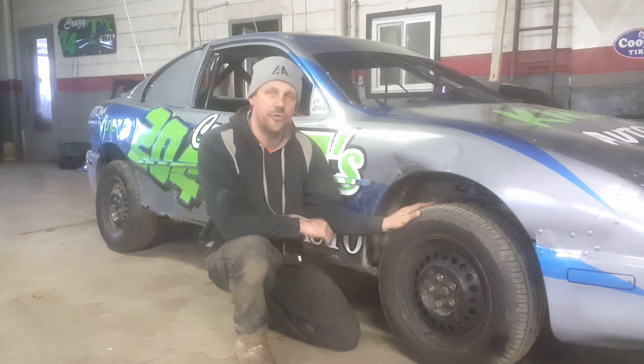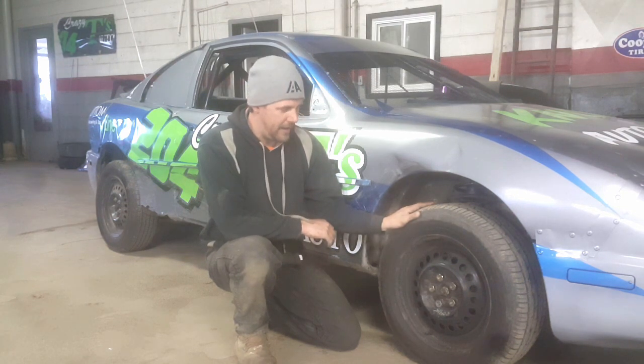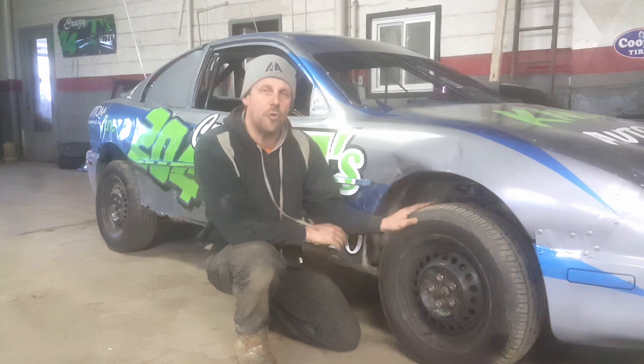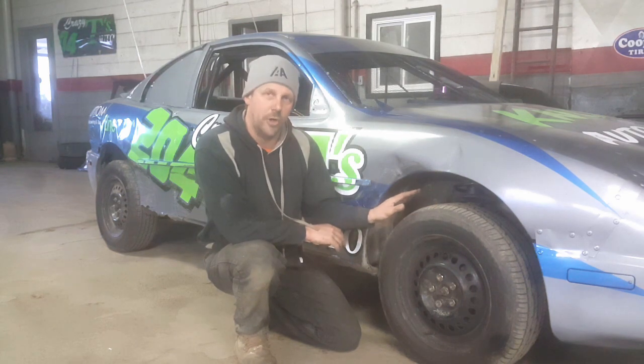Hello there, Ryan Kamba here. I'm making a video today because we've been having a problem with the right front wheels breaking off our four-cylinder cars on quarter-mile dirt track racing. We've covered several theories and I believe we came up with the issue of why the wheels are breaking off. So we just shot a quick video here and I want to show you what we found.